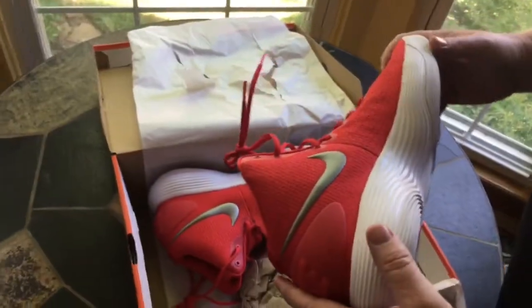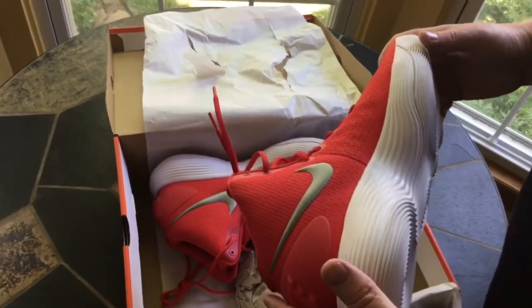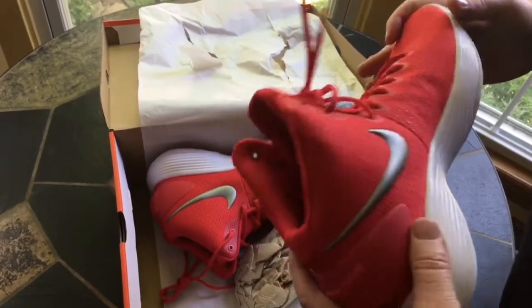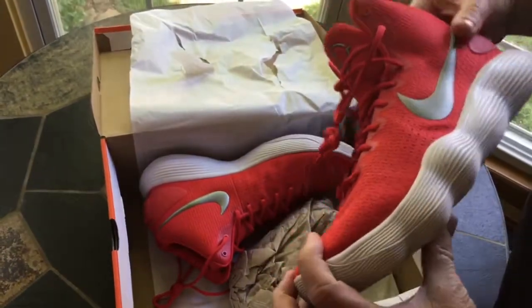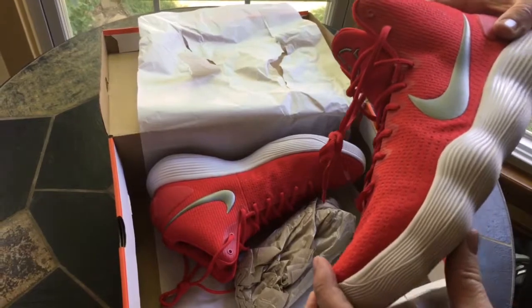You might run in them on the court or on a treadmill at the gym, which is what I'm going to do with them mostly — work out at the gym and just casually wear them. I might also play some outdoor basketball with the youth of America.